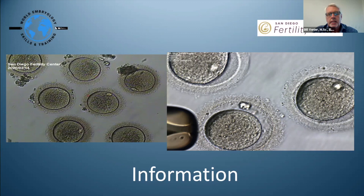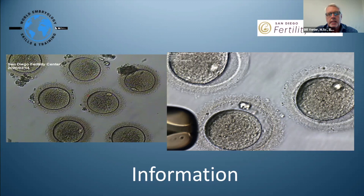Poor-quality eggs still provide valuable information for the physician to discuss with the patient. It's very valuable to capture information at the egg stage. Other grading decisions include: is this a 3AA or a 4AA? Do I biopsy today or wait another day? These are things we have to weigh while grading.